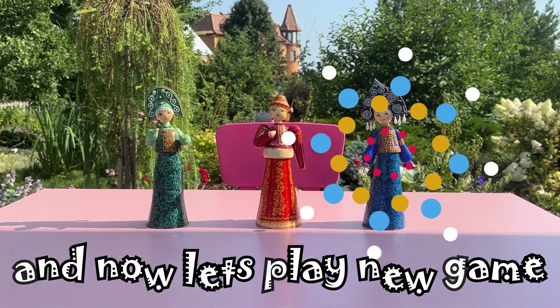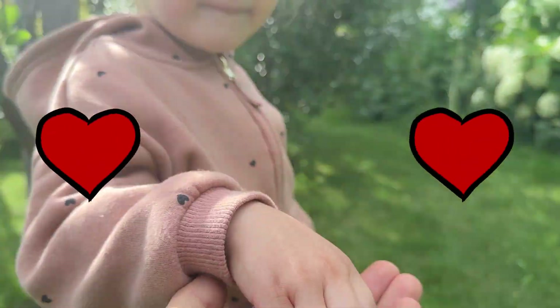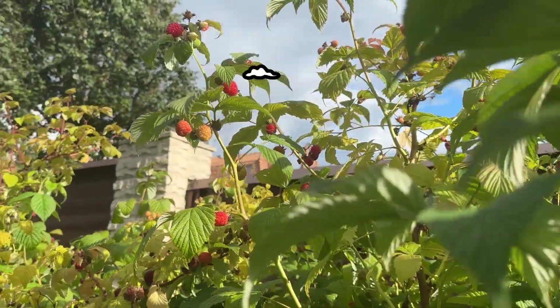And now let's move a little bit. Maya, do you want to run? Wow, so many raspberries. They are so sweet.